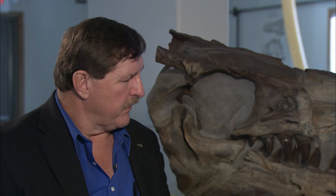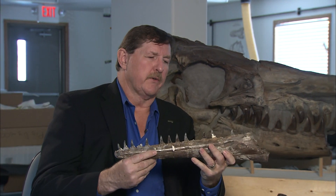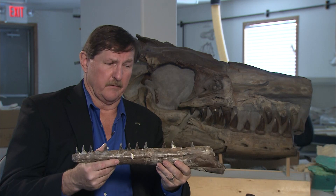The mosasaurs were the top-end carnivores and were very, very diverse. Here's a typical mosasaur jaw, and you can see the very sharp teeth with nice serrations on the edge — like knife blades. This was a typical mosasaur; this is mosasaurus itself, and this animal was definitely able to eat almost any kind of meat.